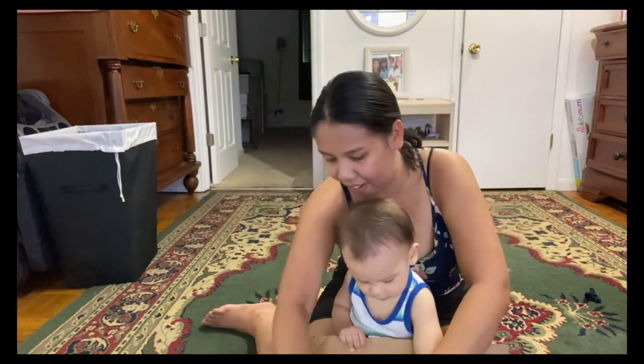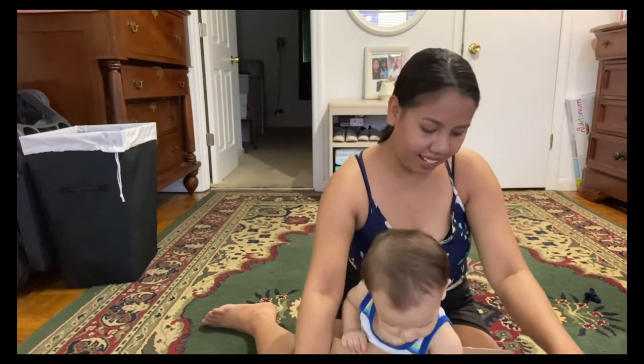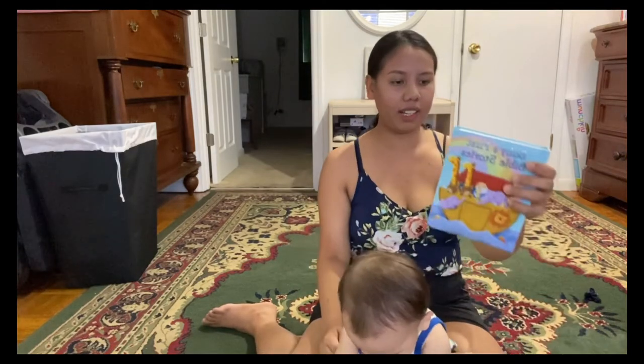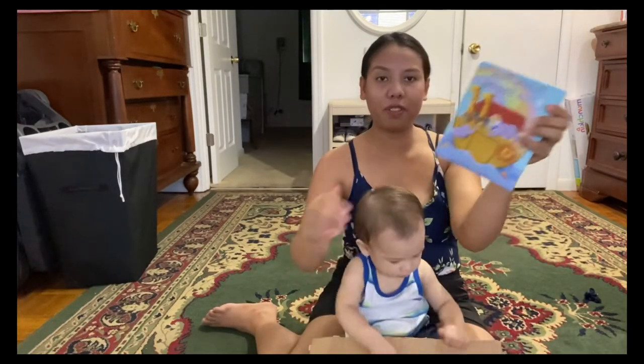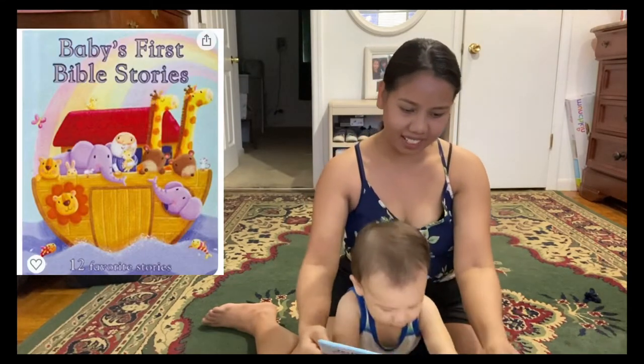What do we have in the box? I ordered a baby first Bible stories for Michael. Look, my love, look!